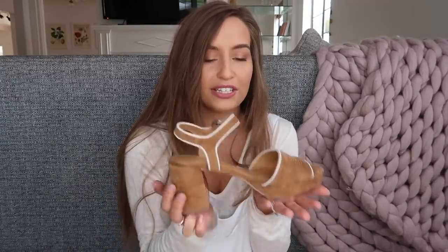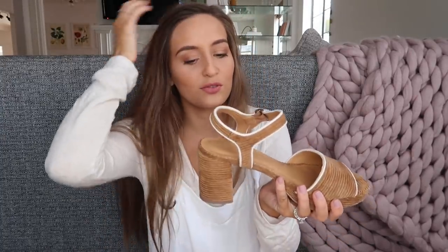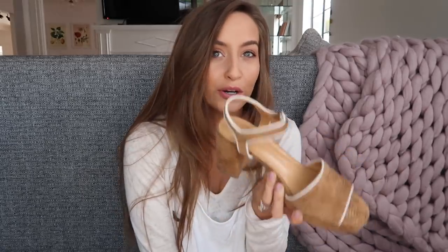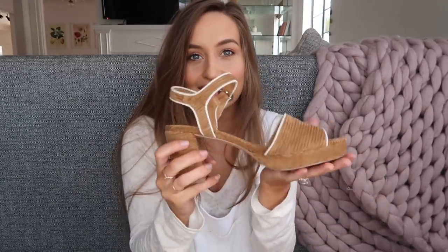The next shoes are from Urban Outfitters. I liked these because of the texture — they feel kind of like fuzzy corduroy — and I loved the white outlining detail. I thought these would be perfect for spring with some cute cut-off jeans and a little shirt.